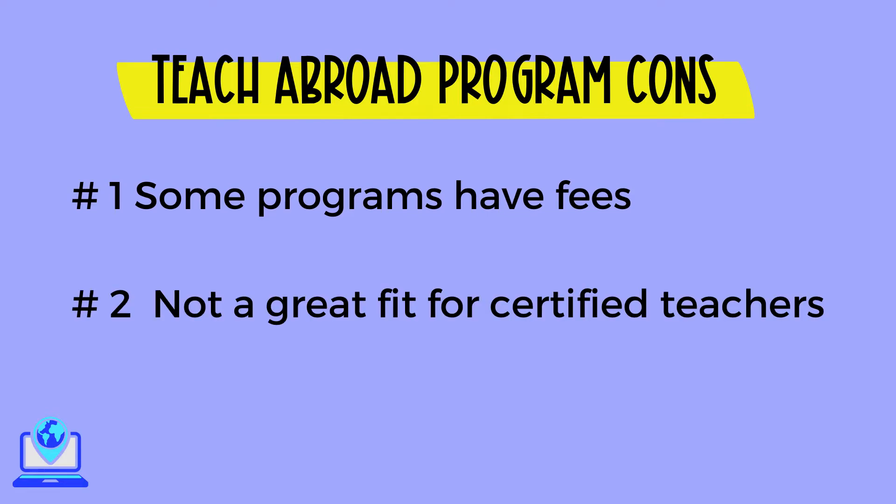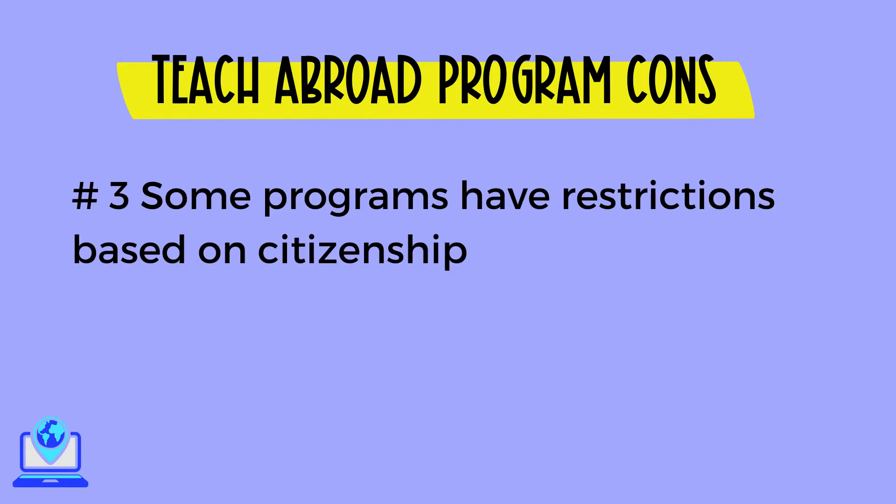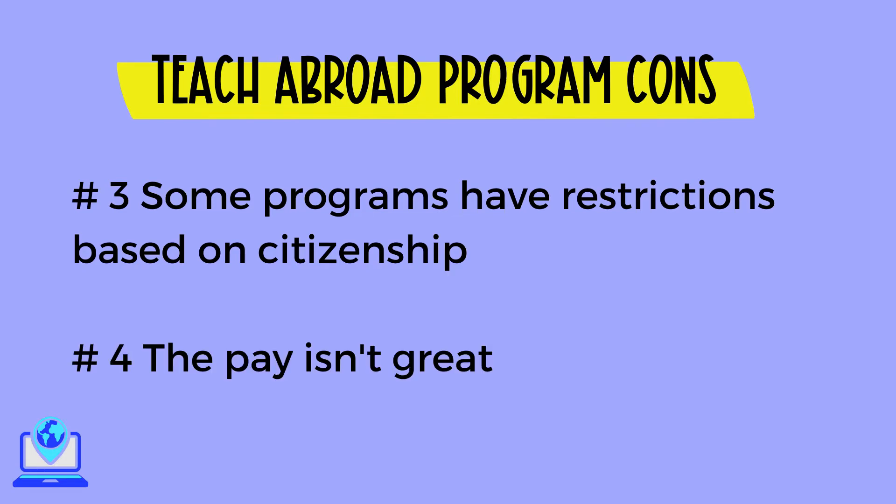Number two, if you are a certified teacher, some of these programs might not be a good fit for you since you're more of an assistant than an actual teacher. Number three, some programs have restrictions based on citizenship, which can be very discouraging for non-native speakers. Number four, the pay isn't great. You often receive a stipend instead of a salary, and depending on where you're teaching, you might be living from paycheck to paycheck. If you want better pay, check out programs in Asia.